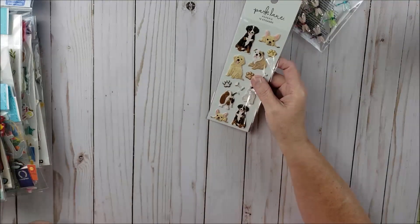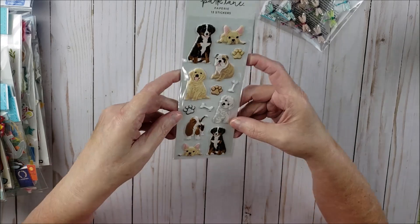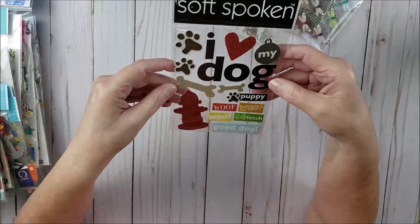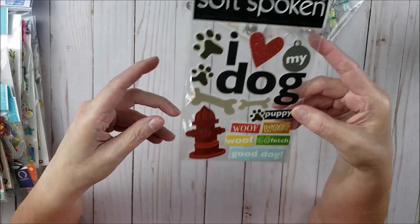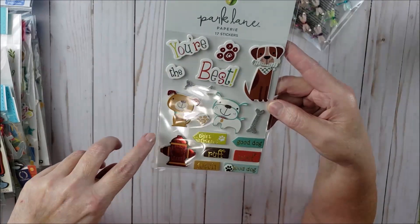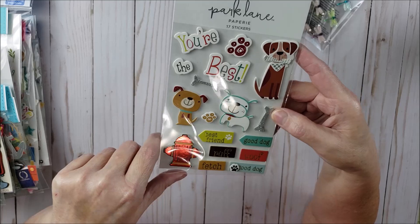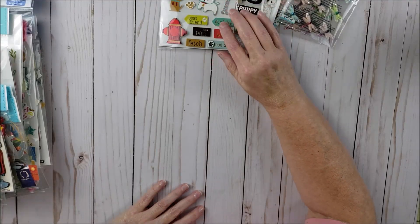I have two Yorkies and I love anything that has dogs, so I got quite a few dog-related stickers. I have this one from Park Lane — these are like puffy three-dimensional stickers, really cute. Then here's another one from Soft Spoken, which is me and my big ideas, also another pet-related sticker. Then I have this one from Park Lane — I actually bought this one before and created two scrapbook pages using these stickers. I just think this sticker sheet is really cute. I love the little dogs and bones and all the cute sayings.